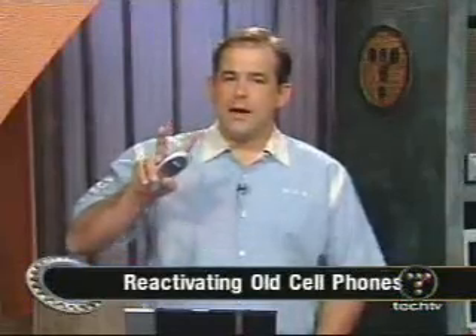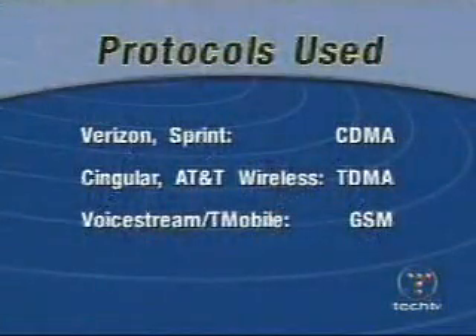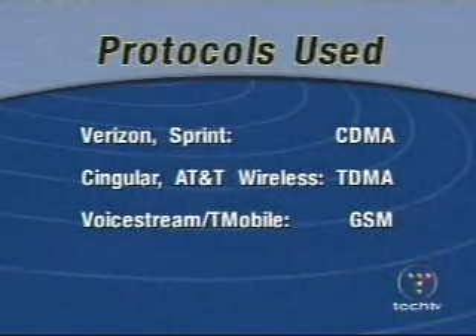Here's the deal: two main issues, one to go with each phone here. First off, equipment compatibility — which providers use a system compatible with your phone? You'll need to check the manufacturer's webpage or your manual to find out which your phone uses. Verizon and Sprint use CDMA. Cingular and AT&T Wireless use TDMA. VoiceStream and T-Mobile use GSM.